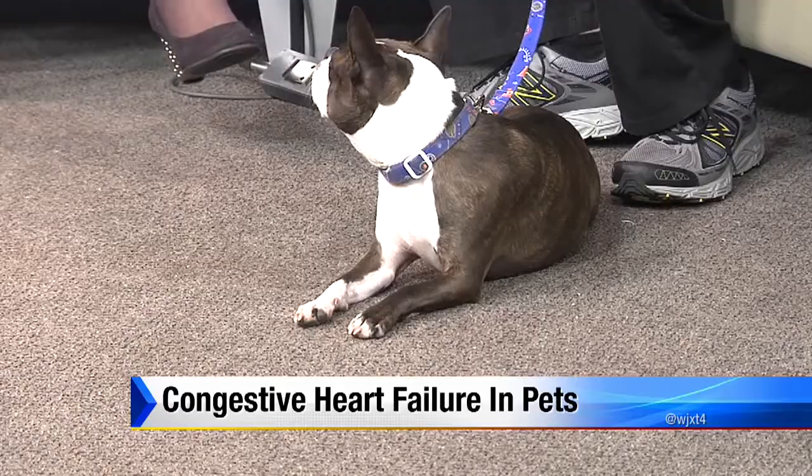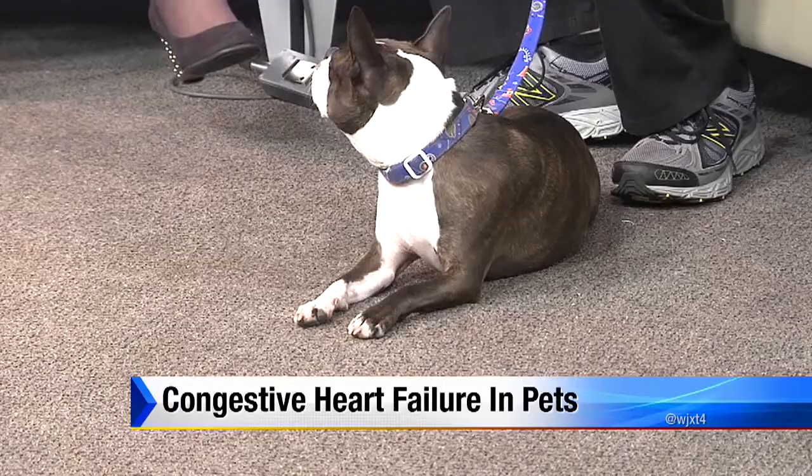For more information on pet care services, check out the Clay Humane website. We've posted a link on the Morning Show page of news4jacks.com. Don't forget to check out the pet section underneath the entertainment tab for a list of pets that are currently up for adoption.